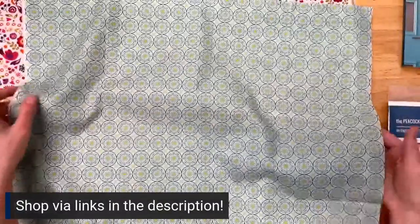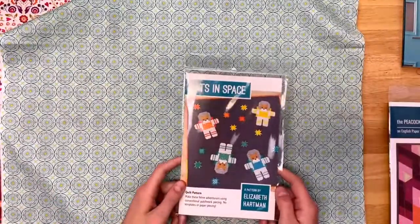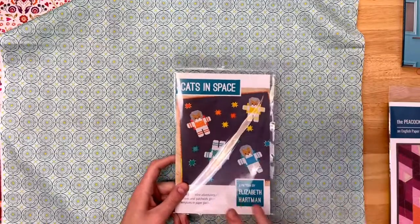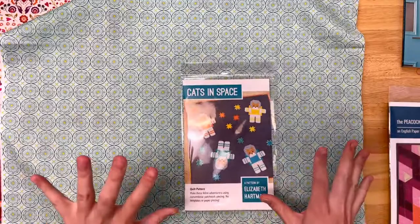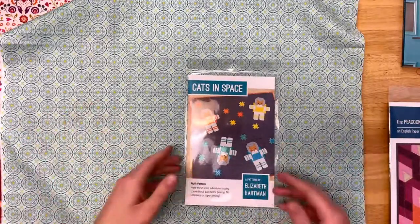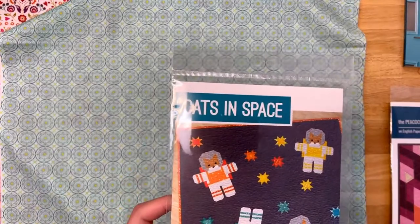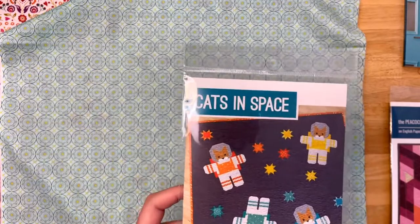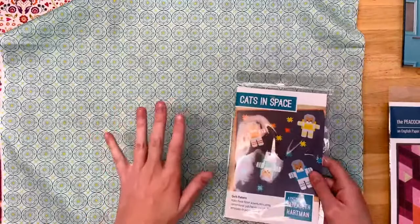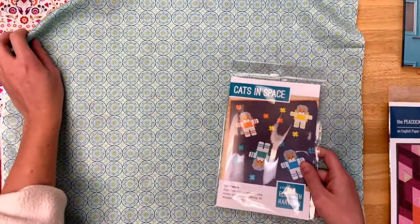The pattern I'm suggesting is Cats in Space, which is an Elizabeth Hartman pattern. We've done some playing around before with Juicy Juice fabrics and Elizabeth Hartman patterns, and I just think they complement one another really well. Elizabeth Hartman is known for working with solids, and I think Juicy Juice's aesthetic really goes well with that. So I think that would be a super fun combination.